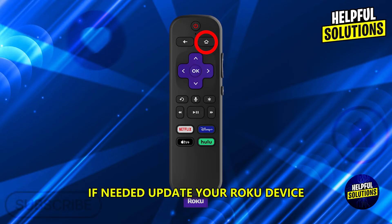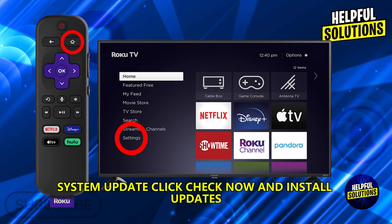Update your Roku device. Press the Home button, Settings, System, System Update, click Check Now, and install updates.